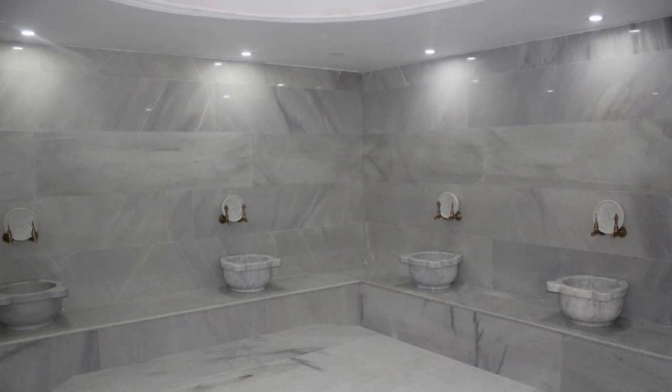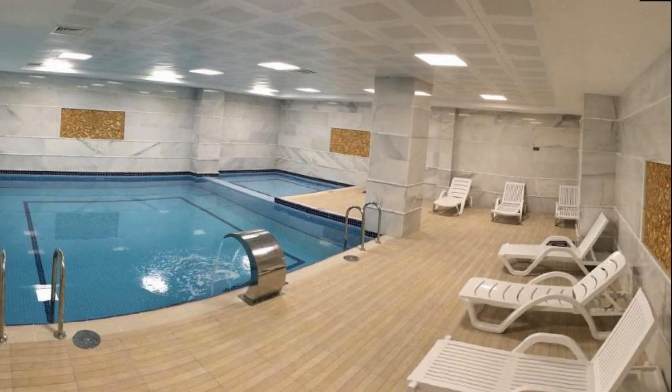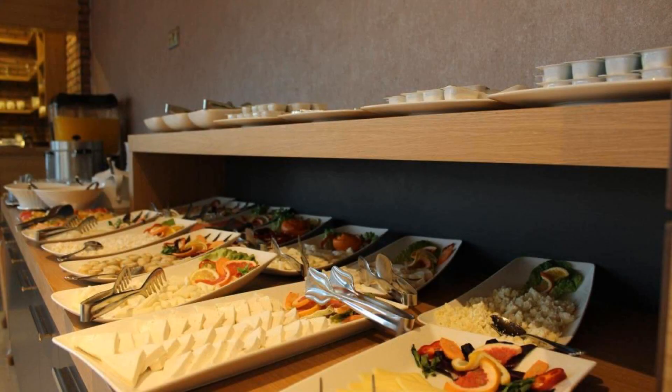There are 10 types of rooms available on booking.com. You can book online and enjoy it. The hotel accepts major credit cards and reserves the right to temporarily hold an amount prior to arrival.